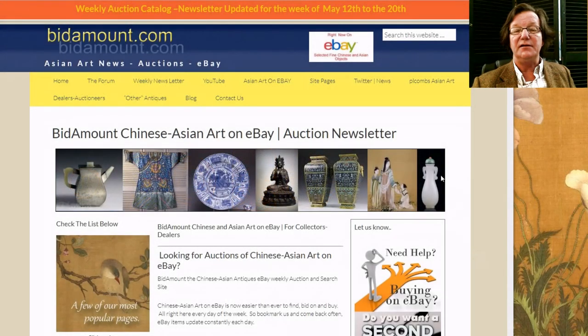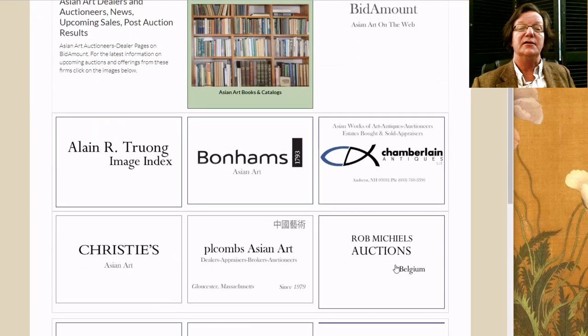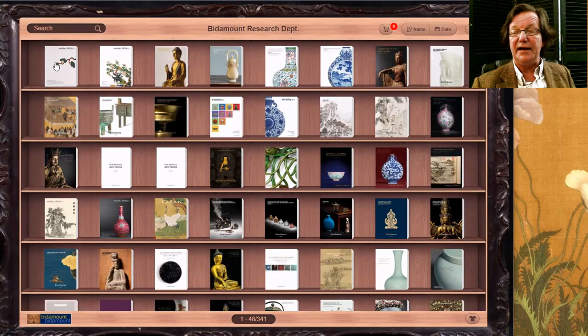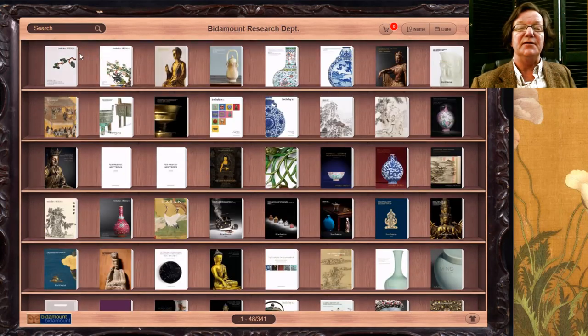We have posted all the catalogs on the website right now. You can find them on the Dealers and Auctioneers page either individually by auction house, or click the big bookcase. There are a lot of catalogs, but we're going to deal with the ones in the top two rows. Sotheby's has two sales, Bonhams has one, and Christie's has six or seven including paintings.